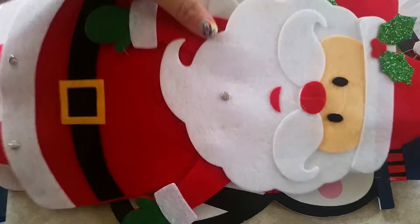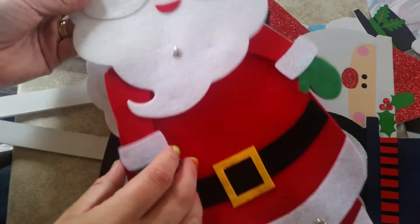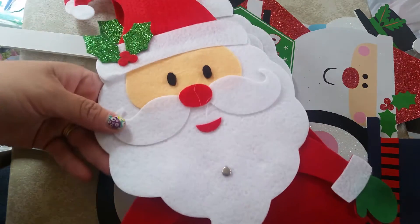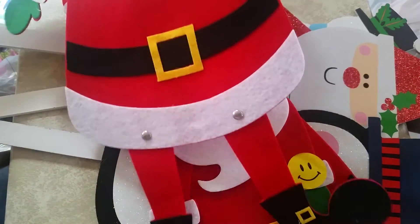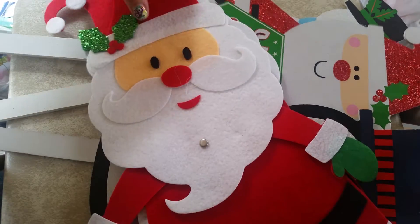The first item I have here is these really cute felt little jointed Santa Clauses. My kids wanted to get these for their bedroom doors during the Christmas season. They also had a snowman, but they both wanted Santa, so they both ended up with Santa.